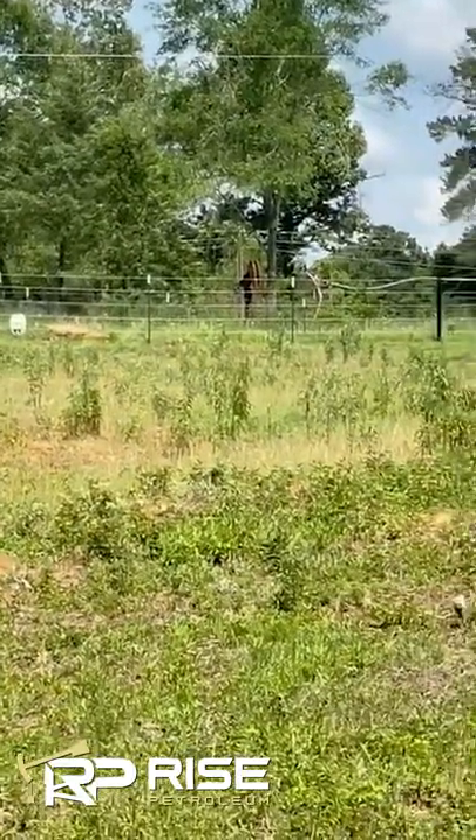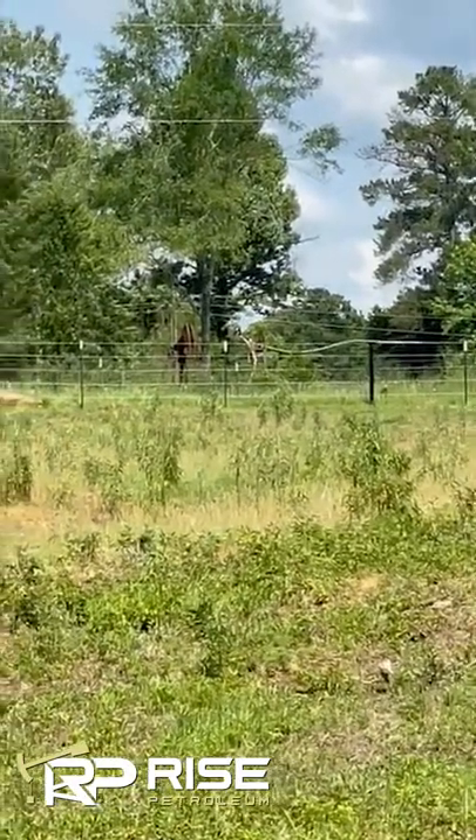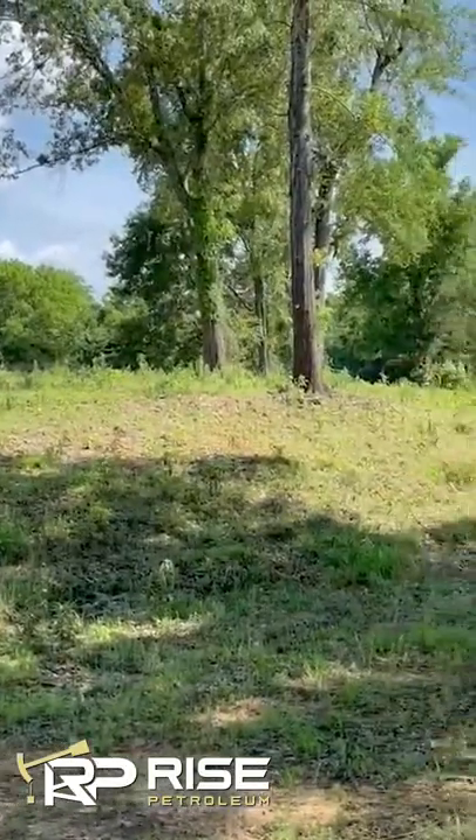See that one? There's another well. That one does not belong to us, but right behind it, kind of hard to see, there's a tank battery. We have two more wells just on the other side of that hill.